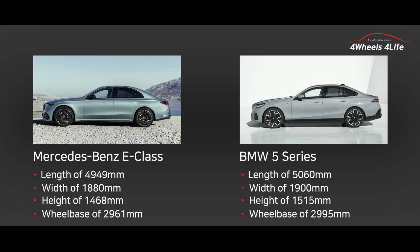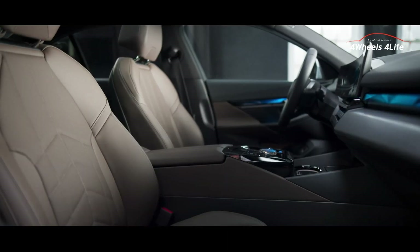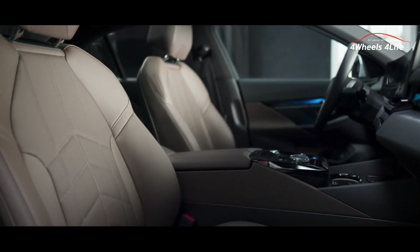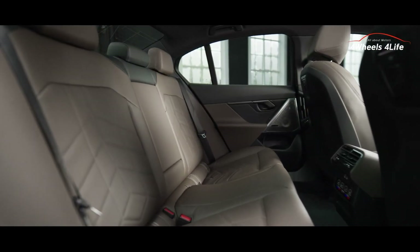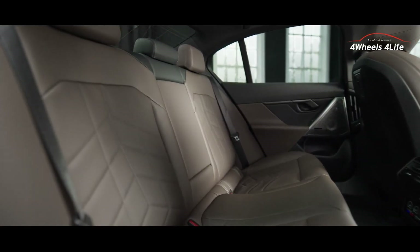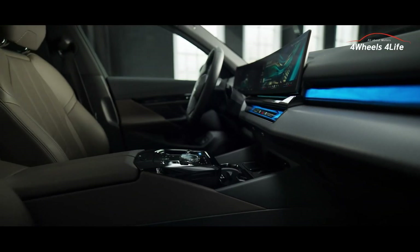Now, shall we compare the special features of each vehicle along with their interior designs? The new 5 Series features the application of vegan materials. Seats with leather-like texture, offered in three different colors, are provided as a standard option. As an optional choice, customers can select the BMW Individual Merino leather.